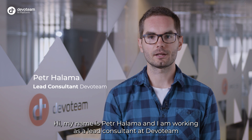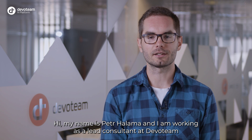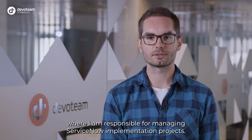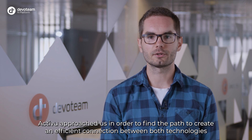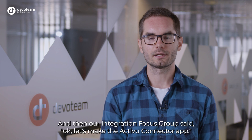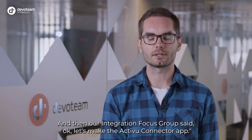My name is Petre Halama and I am working as a lead consultant at Devoteam, where I am responsible for managing ServiceNow implementation projects. ActiveView approached us in order to find the path to create an efficient connection between both technologies and make it easily available to their customers. And then our integration focus group decided: let's make the ActiveView connector app.